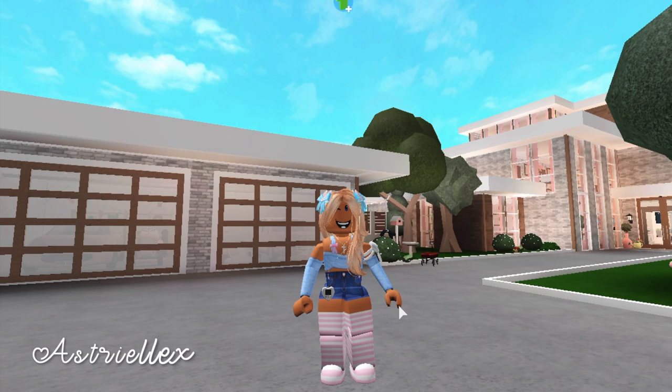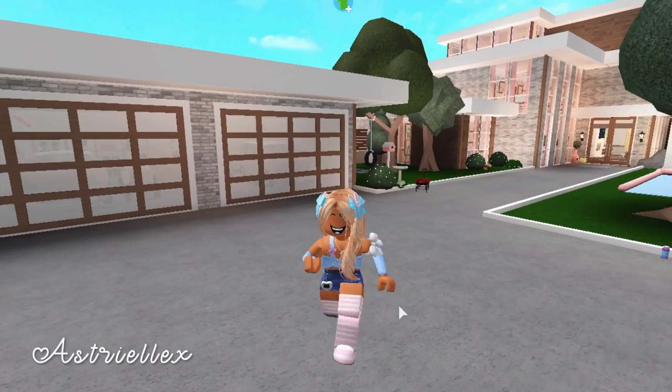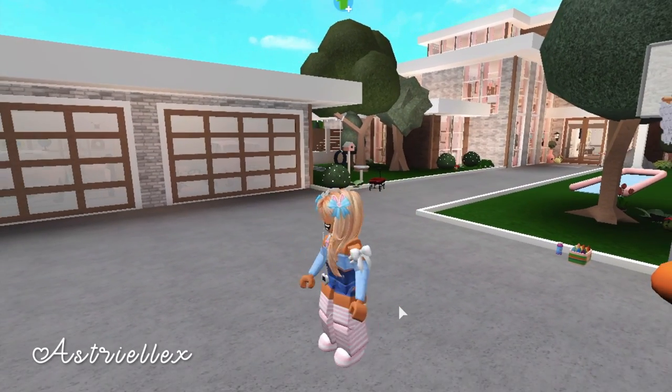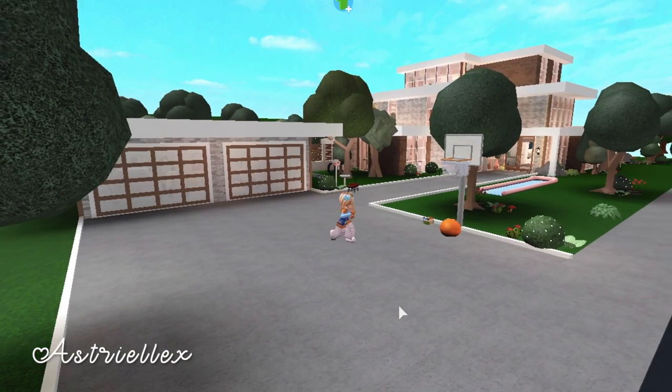Hi everyone! As you can see by the title and thumbnail, today I'm going to be giving you guys a tour of my Blocksburg roleplay house, and I'm super excited. Currently it's 1 PM Blocksburg time and the sun is going to set pretty soon, so I'm going to show you the outside parts and then go inside for the full house tour.